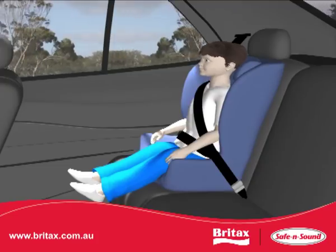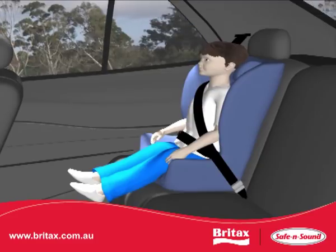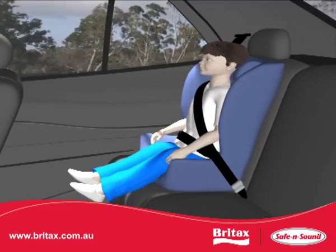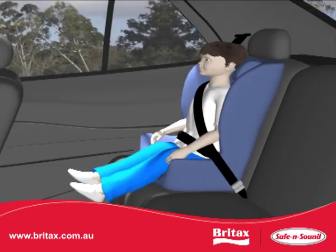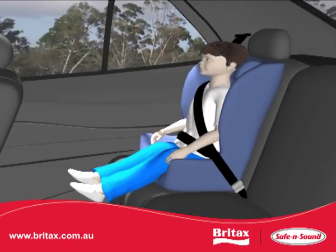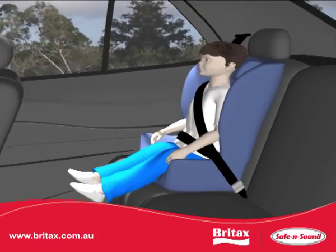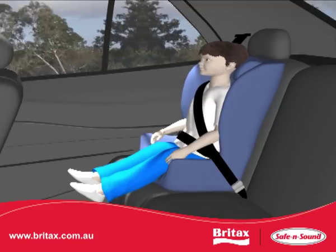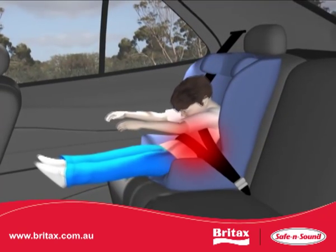Research has shown that children are safer on booster seats. Booster seats allow the lap belt to be correctly positioned on the hips and thighs of the child. This fit is only achieved when the child sits correctly and knows where the seatbelt must be located. Unfortunately, children do not always sit correctly. If the lap belt is placed on the abdominal region, the child is at risk of injury or death in a crash.